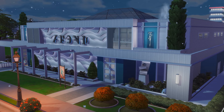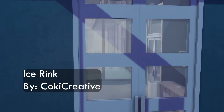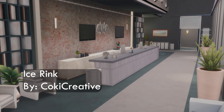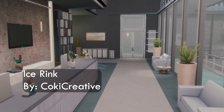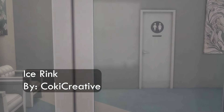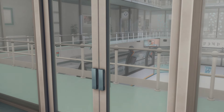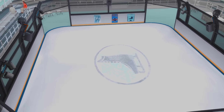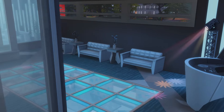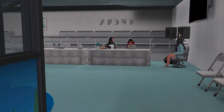Next up we have this cute little ice rink by Koki Creative, and I actually found this one on Twitter. If you're not following my other social medias, follow me bestie — sometimes I retweet builds that I find. This is so freaking beautiful. If you have a Sim that enjoys ice skating, this build actually looks super professional. It looks like you can come ice skate, do some hockey, or whatever you do at an ice rink. Upstairs they also have a little area where you can come and party, so if you're trying to have an event this would make it the perfect space.